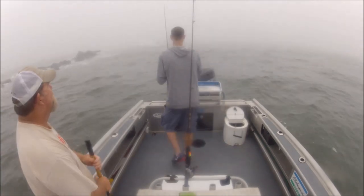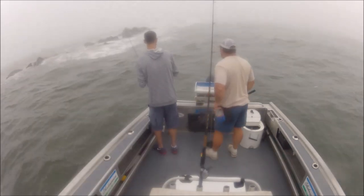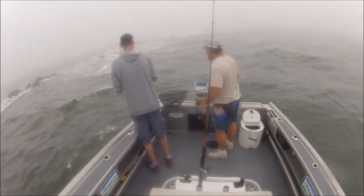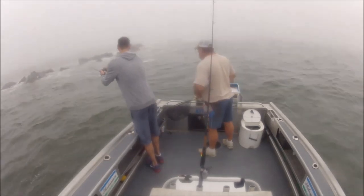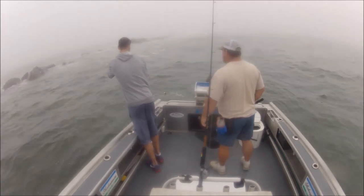Oh yeah, keep them coming this way — gotta keep the pressure on them though. Oh man, what a hell of a mess. I can't even tell, but usually I can call him. This might be a sheepfish. Let him go if he wants to go. That's a big fish on that light rod.